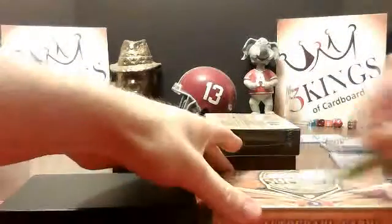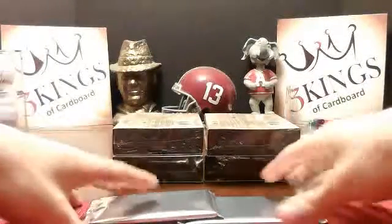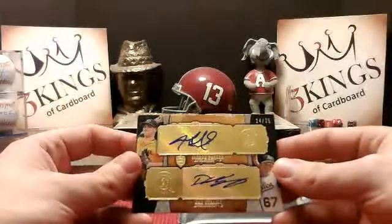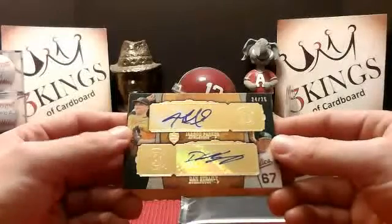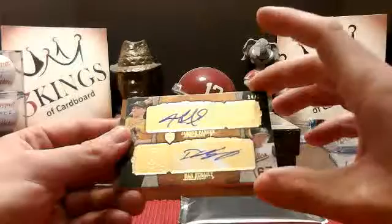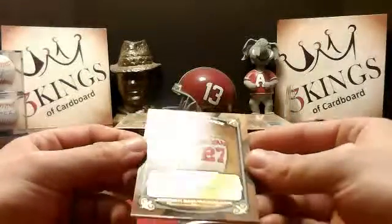At this point there better be a trout coming in. We got something good here for the A's — Jared Parker and Dan Straley dual auto, 24 of 25. And to the Nats, Jordan Zimmerman 34 of 35.